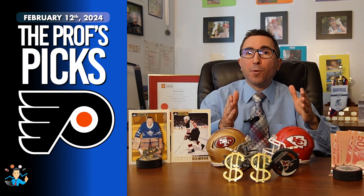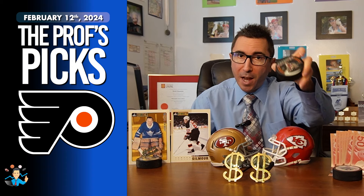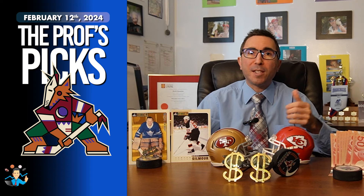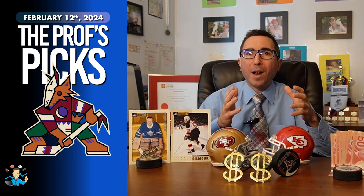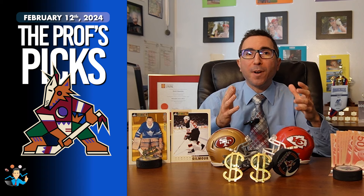Therefore, my free pick for today, Monday the 12th of February, is the Arizona Coyotes at American odds of plus 135, or 2.35 in decimal. That is the best line available right now, but you may have to settle for as low as plus 125 odds, or 2.25 in decimal.